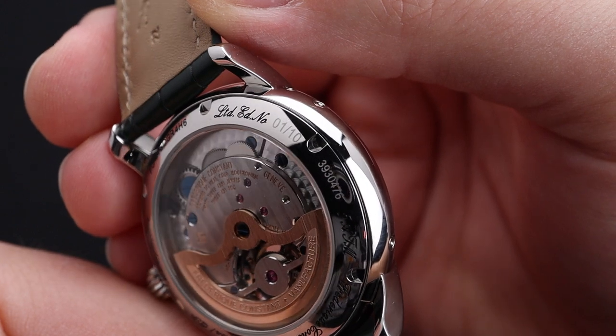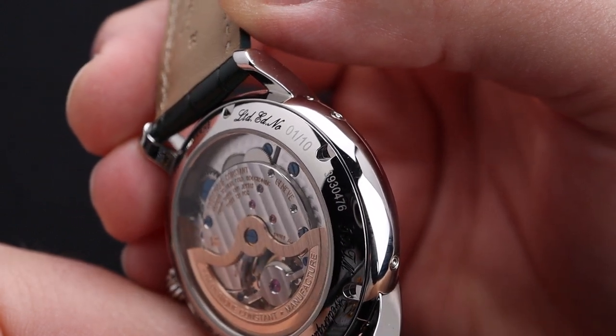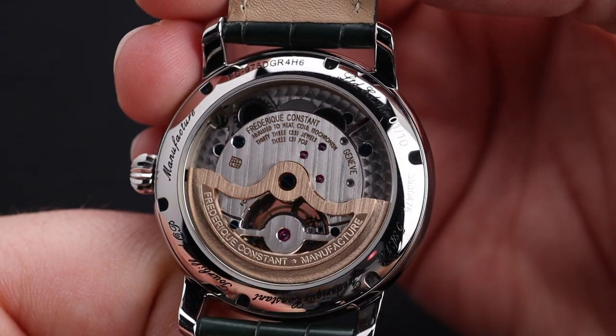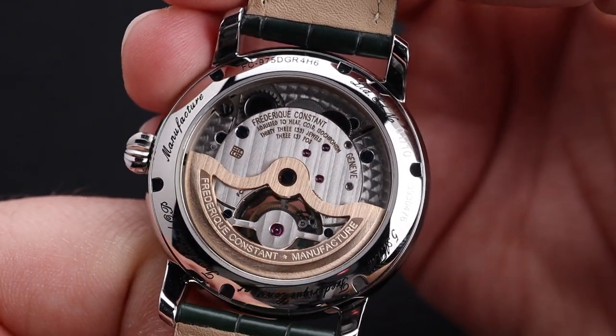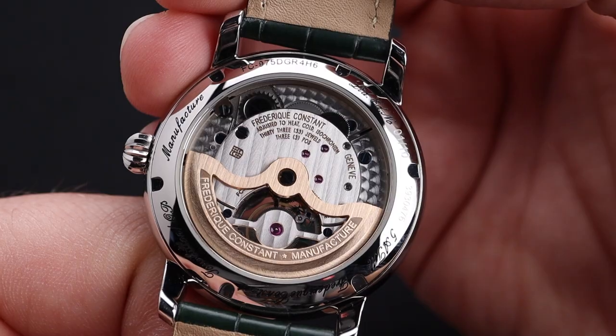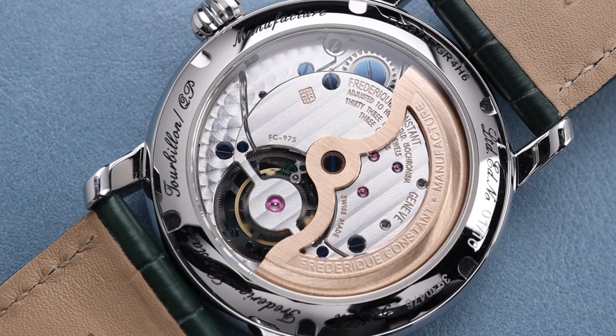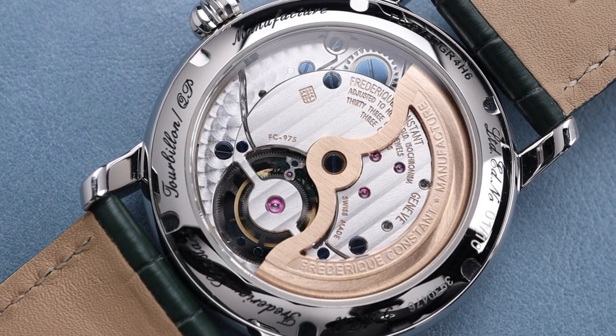If you've never seen an FC manufactured caliber before, you'll notice right away — particularly on this model — that the finishing is superb. The rotors are a beautiful rose gold tone with great engravings on them. The base plate on the movement has a beautiful engraving as well, and the whole thing looks fantastic.